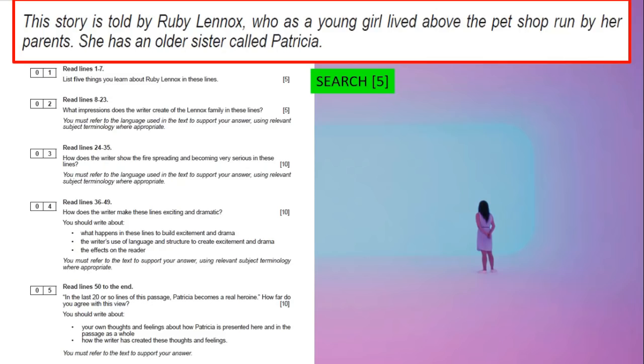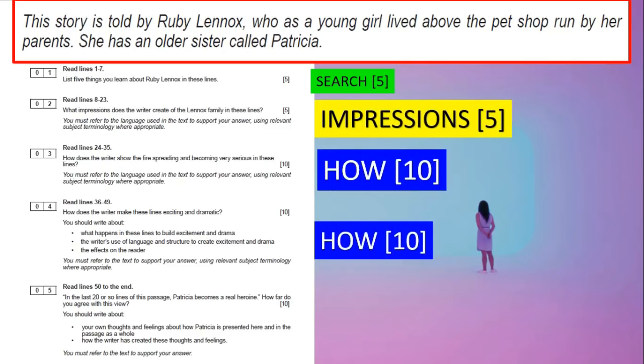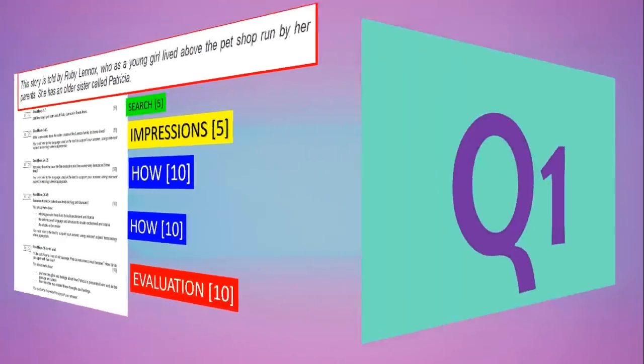Question one will always be the search and find question, worth five marks. Then we've got an impression question for five marks. Then two how questions for ten marks, and then the evaluation one at the end. Remember, the impressions and the how questions can change — the impressions question may be worth ten marks tomorrow, or it might stay as is. But search and the evaluation will stay the same; the impressions and how may move around a little bit.